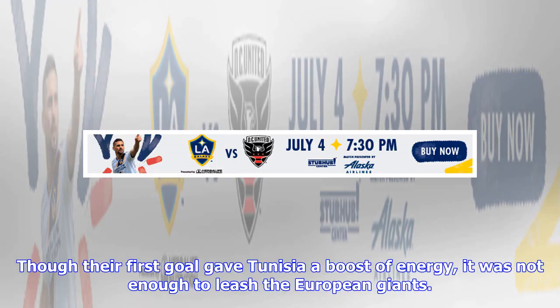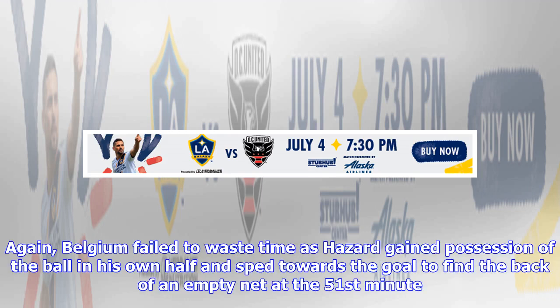Though their first goal gave Tunisia a boost of energy, it was not enough to leash the European giants. Belgium wasted no time as Hazard gained possession of the ball in his own half and sped towards the goal to find the back of an empty net at the 51st minute.